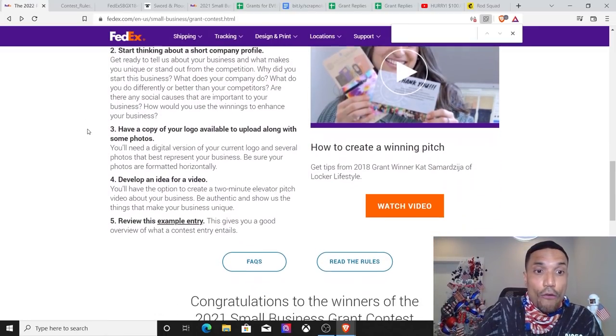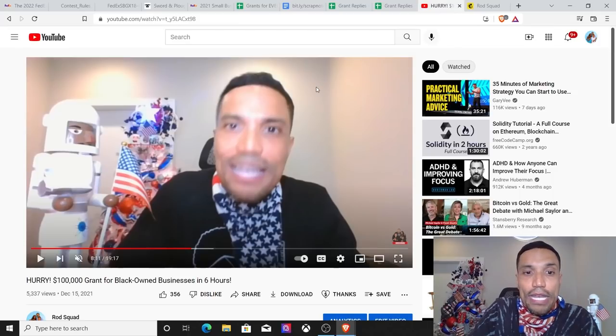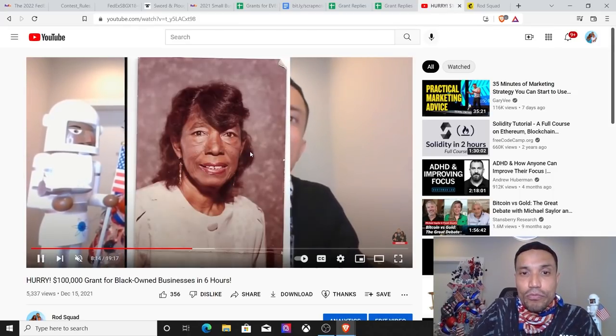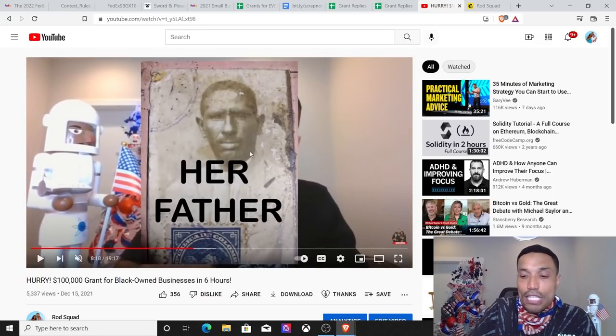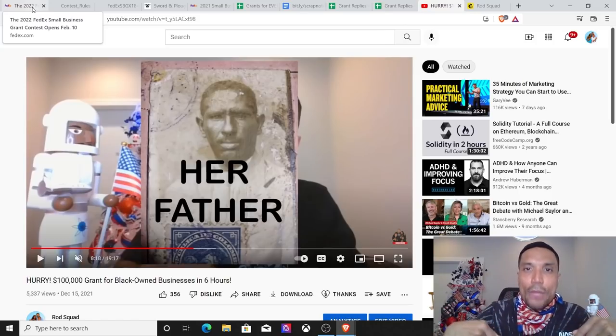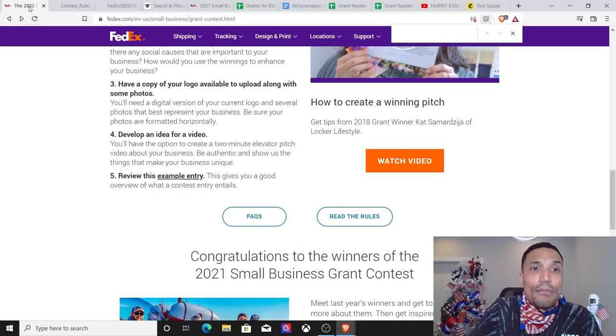You need a company logo for this. Develop an idea for a video. This video right here is actually the one I put together when I applied for the Shea Moisture Grant Program. I can take that material and use it for this application, and you can do the same thing — again, not financial advice, simply what I am doing to apply for these grant programs. If you've been following along, you've already got the material set and your application structured.